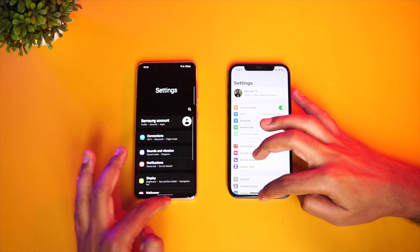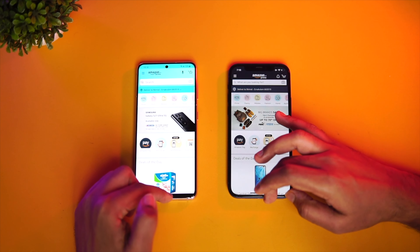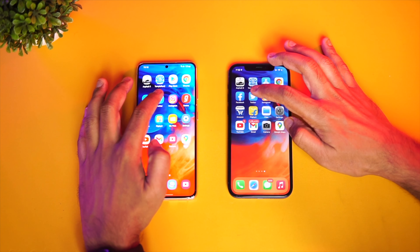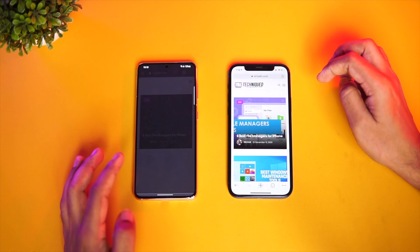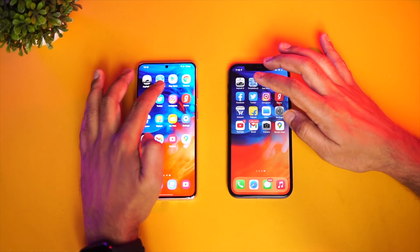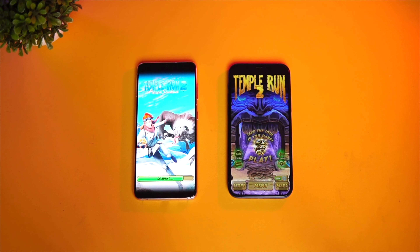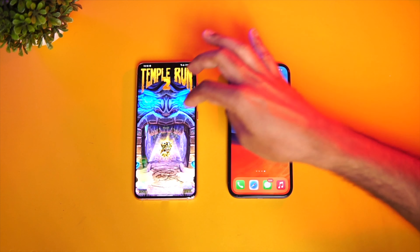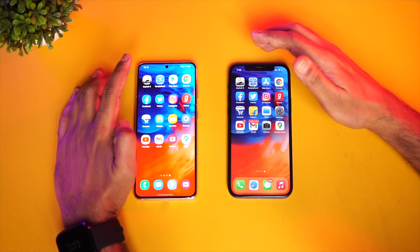Now let's check memory management, opening apps in reverse order. Maps, Camera, YouTube, File Manager, and Flipkart are all retained on both devices. Amazon slightly reloaded but not completely. Gaana is available. Instagram, Twitter, Facebook, and Chrome browser are all available — Chrome just had a slightly higher fetching time, not a full reload. Play Store and App Store are available.